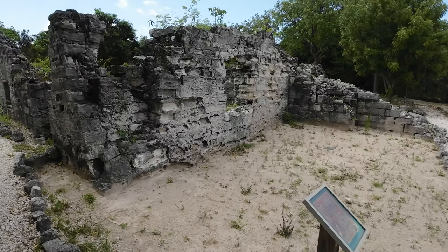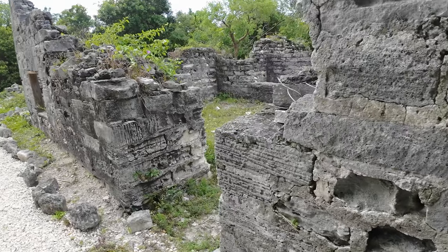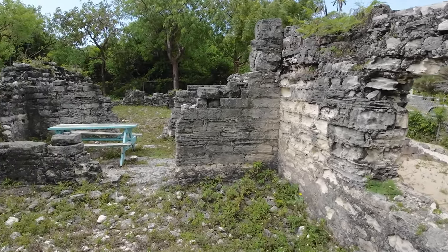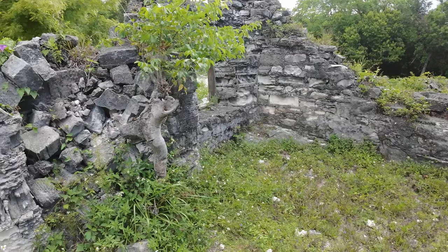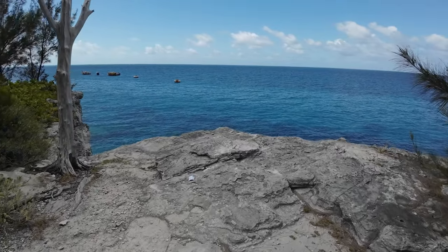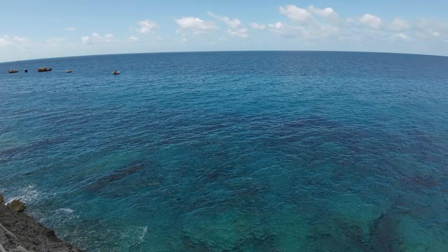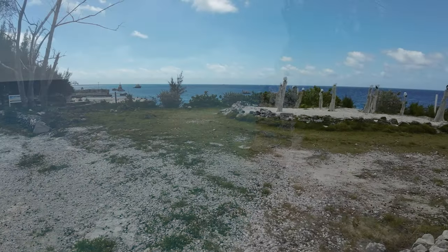When you're done with the slave quarters, move back to the Welcome Center, cross the street, and you'll get to the Great House. It's believed this was built in 1787, styled after plantation houses in South Carolina and Louisiana at the time. This house was destroyed by fire in the 1850s and the walls caved in. Moving on, cross the street, walk through the parking lot, and stop to take a look at the stunning view of Clifton Bay — I mean, it's the Bahamas, the whole thing is just stunning.